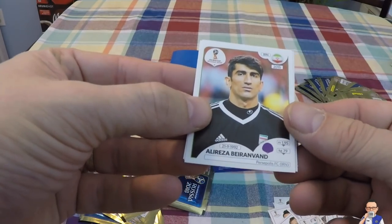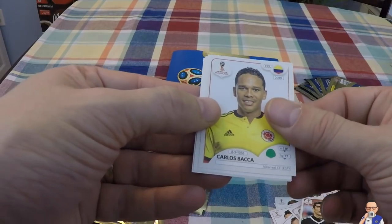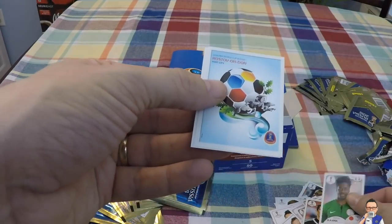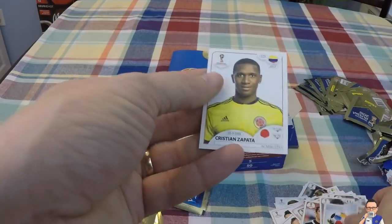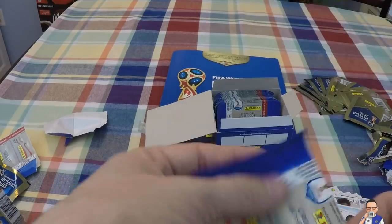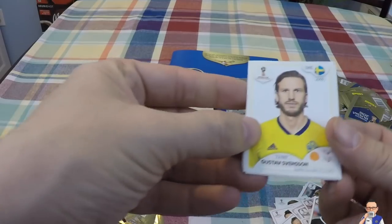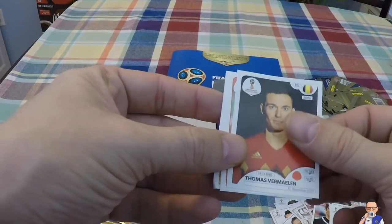Aurel Banaravan for Iran and Persepolis. Carlos Bacca for Villarreal and Colombia. Ola Aina for Hull City and Nigeria. Nice bit of World Cup art. Cristian Zapata for AC Milan and Colombia. Gustav Svensson - good thing we have this guy already - for Seattle Sounders and Sweden. Thomas Vermeulen for Barcelona and Belgium.